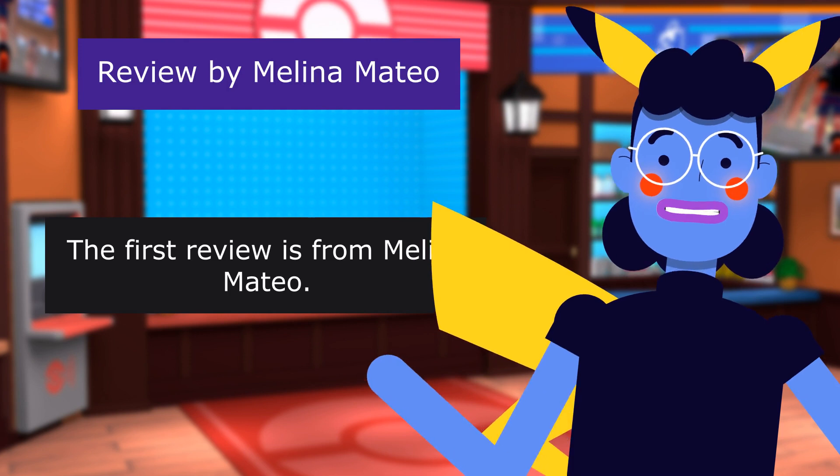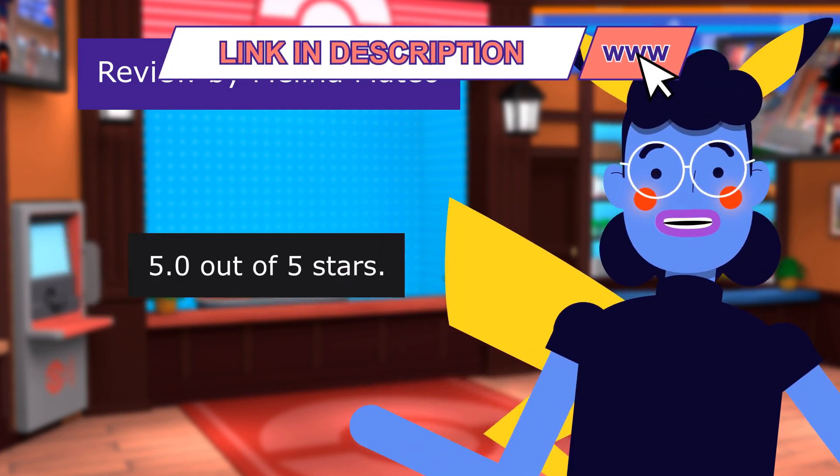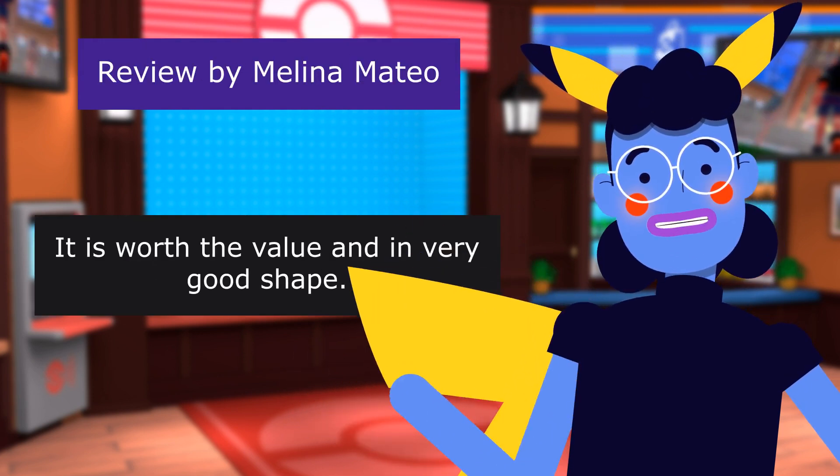The first review is from Melina Mateo. 5.0 out of 5 stars. My kids love it. It is worth the value and in very good shape.